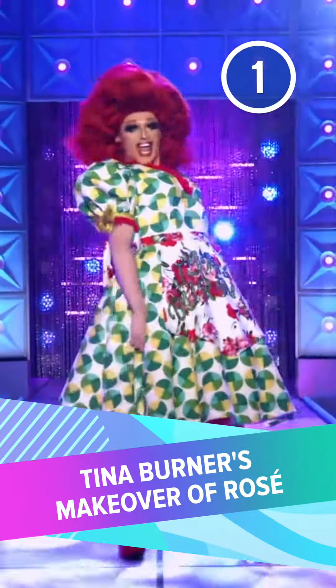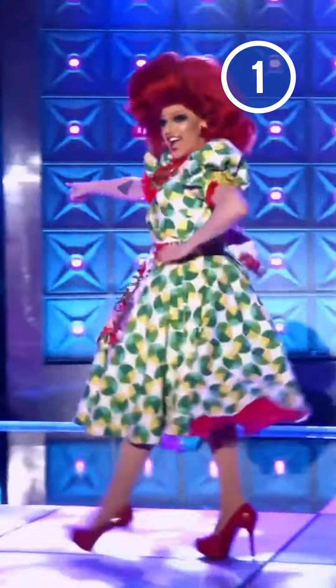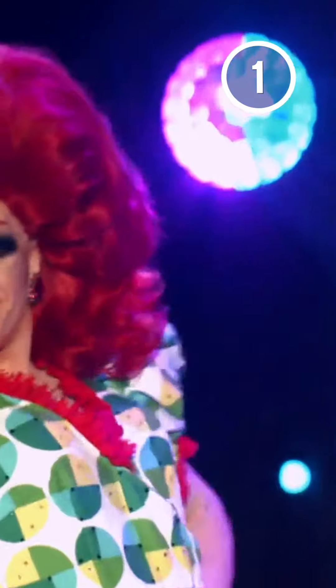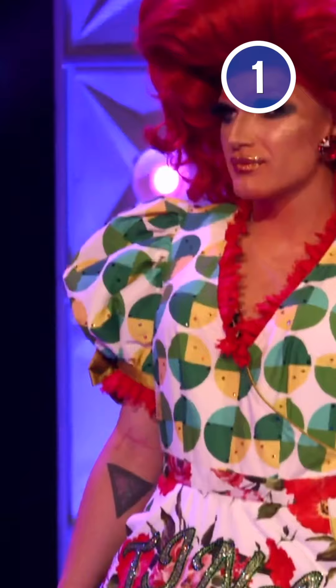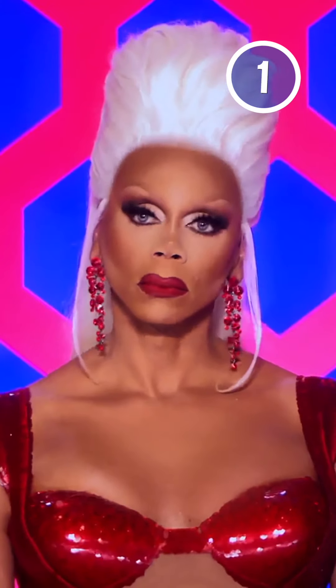Number 1: Tina Burner's makeover of Rosé. Season 13 offered a spin on the perennial makeover challenge, as the queens paired up and transformed into each other. In a memorable workroom sequence, Rosé spun around and was clearly surprised by her new look — with her skin an orange hue and her eyes shrouded in an aggressively smoky shadow, she embodied the essence of Tina Burner, but she didn't exactly look great. The judges commended the accuracy of the makeup while simultaneously questioning Tina's aesthetic, ultimately agreeing: 'Tina's aesthetic is questionable.'